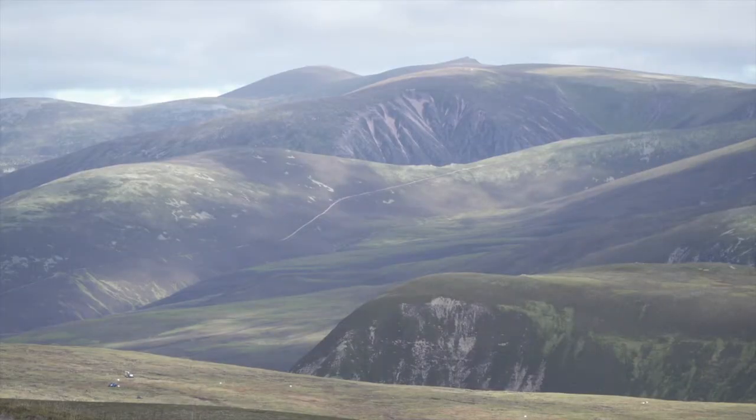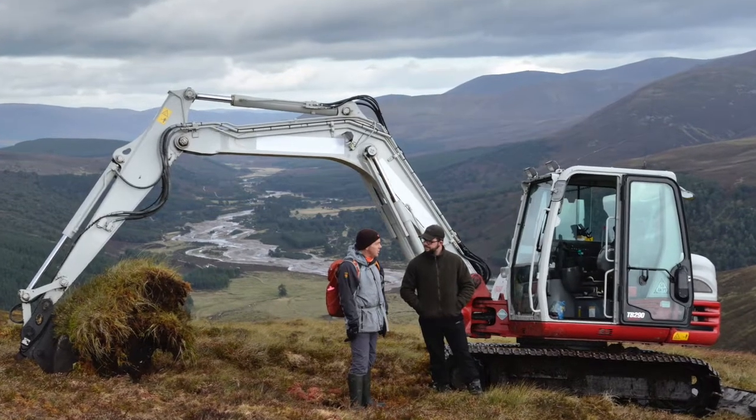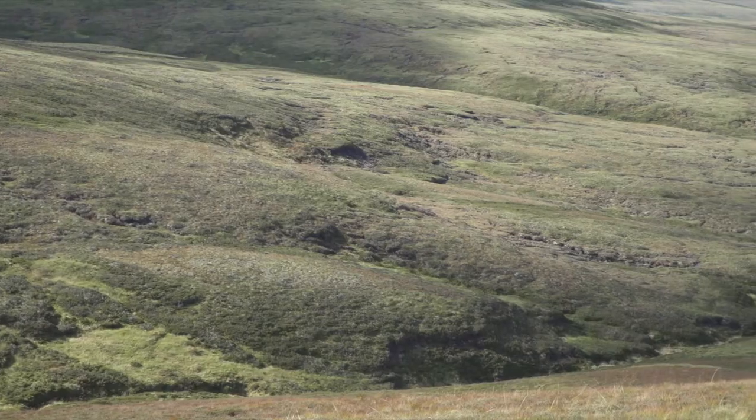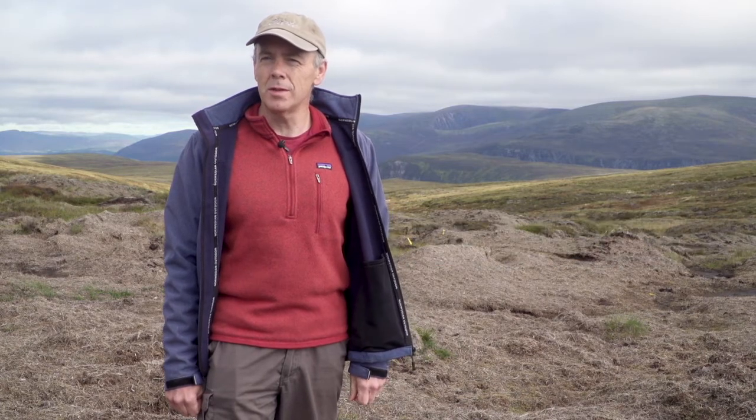The Cairns National Park Authority is restoring peatlands to combat climate change, reduce carbon emissions, and protect the carbon stored in these habitats, as well as look after the plants and animals that live here. I'm Stephen Corcoran, the peatland action programme manager for the Cairns National Park Authority. Today we're in the heart of the Cairns National Park on Glenfeshy Estate, which is part of Wildland Limited.